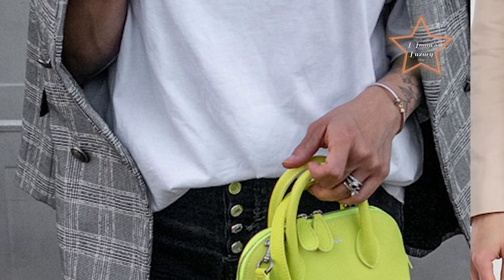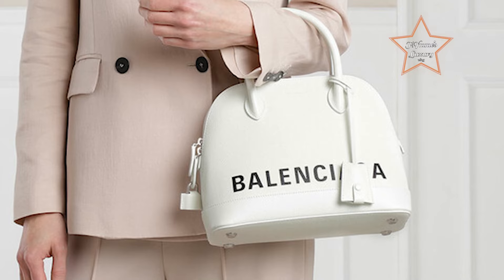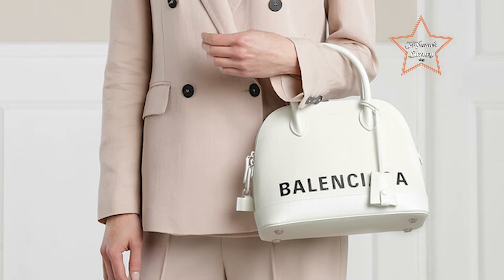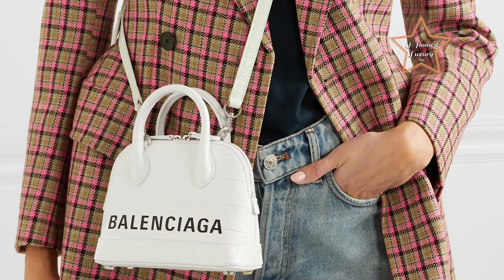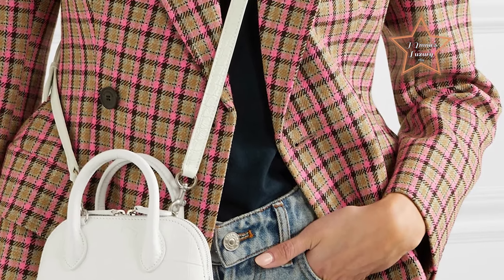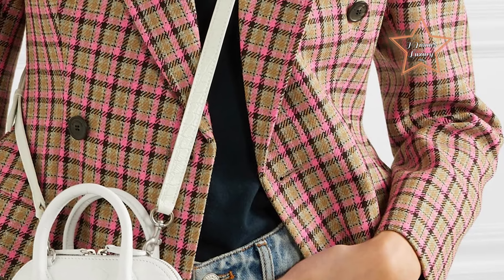Its spacious interior provides ample room for essentials, making it perfect for daily errands, work, or travel. The detachable shoulder strap allows for convenient hands-free wear, while the sleek design adds a polished touch to any ensemble. With its minimalist aesthetic and impeccable craftsmanship, the Balenciaga Ville Top Handle Bag effortlessly combines luxury and practicality, making it a coveted accessory for individuals seeking effortless style on the go.